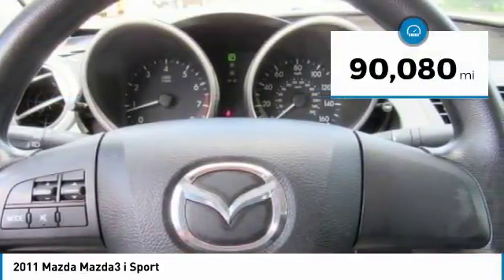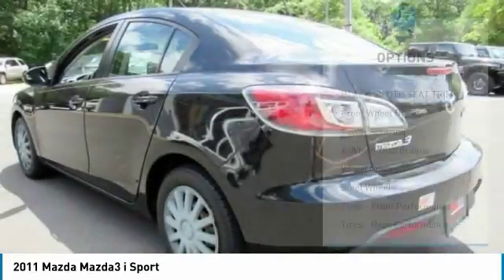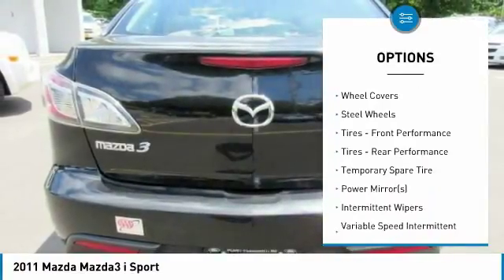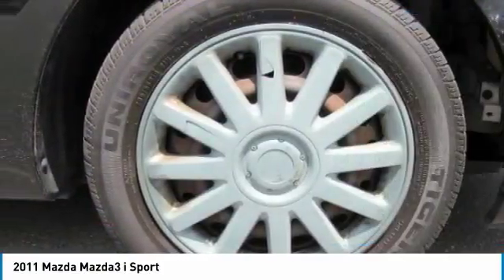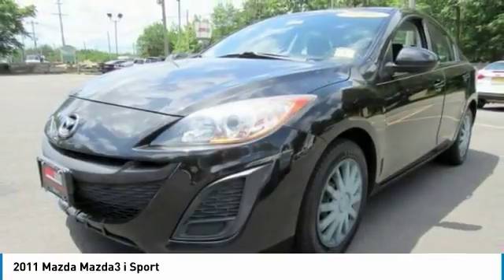This vehicle has less than 95,000 miles. Here are some of this vehicle's great options: steering wheel audio controls, anti-lock braking system, stability control, traction control, driver airbag, adjustable steering wheel, power steering, four-wheel disc brakes, floor mats, and AM-FM stereo radio.